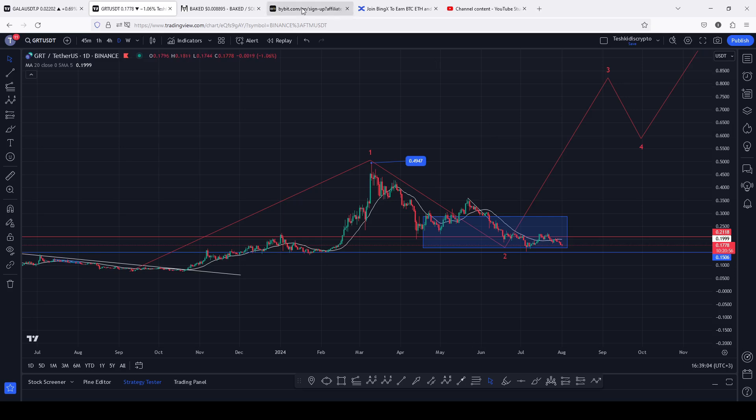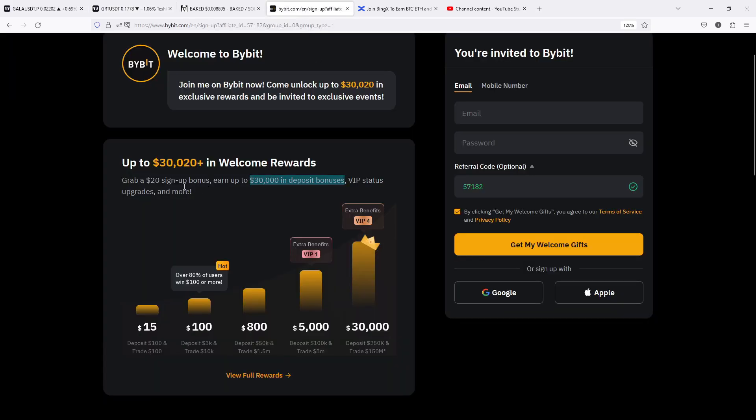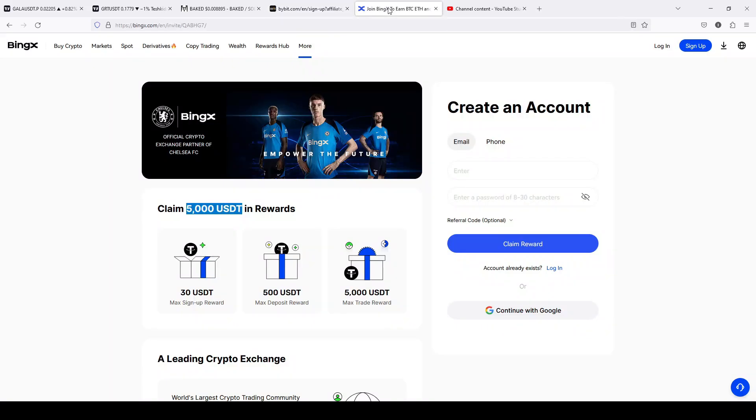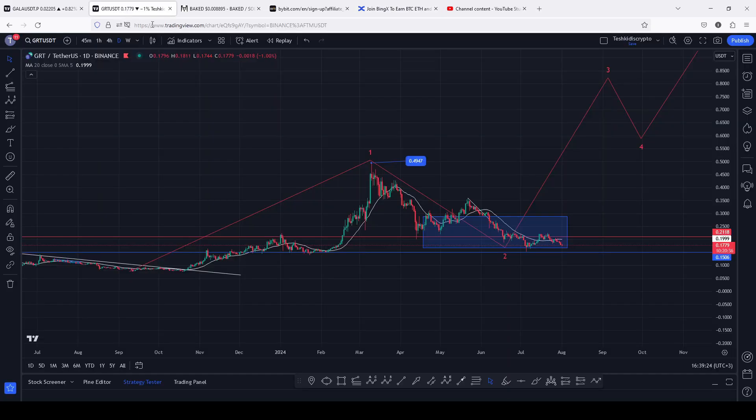Make sure that you check out Bybit, which is giving you up to $20 in signup bonuses and also earn up to $30,000 in deposit bonuses. You can also check out BingX, which is also giving you up to $5,000 in signup bonuses. And getting back to the charts here on the daily chart.